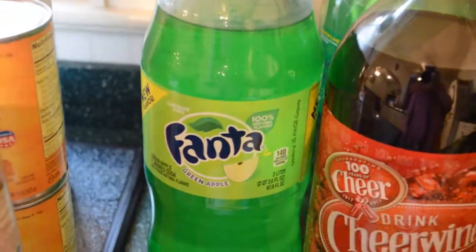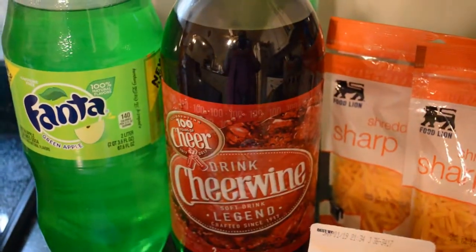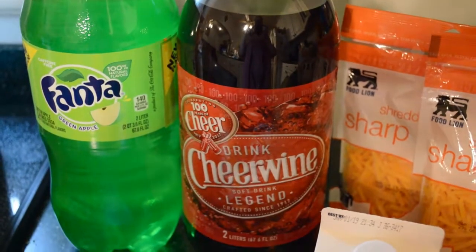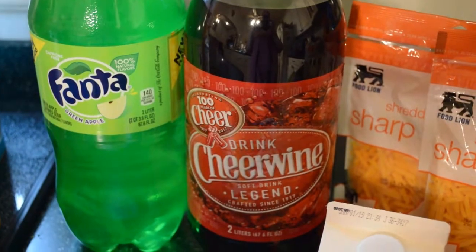I have never seen this before — Fanta green apple. Hopefully it's good, I'm going to try it. Some Cheerwine — it's just a soda or pop, depending on where you're from. I think it's local here in North Carolina; my husband and I tried it a couple months ago and we actually really like it.